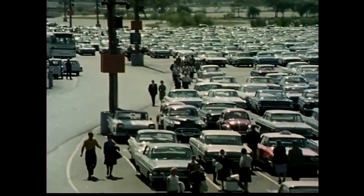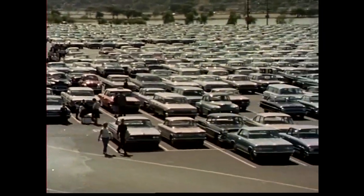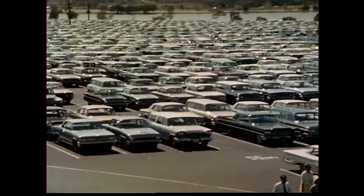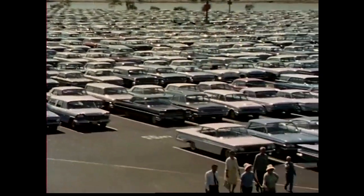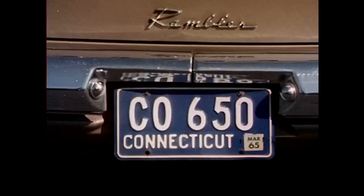Look at this World's Fair parking lot at the fairgrounds — 10,000 cars. Count them. What state are you from? What city or town? Look around and you'll find license plates of cars from every state in the country.